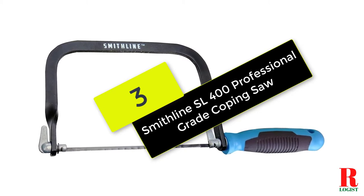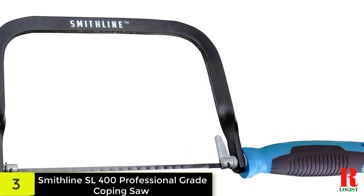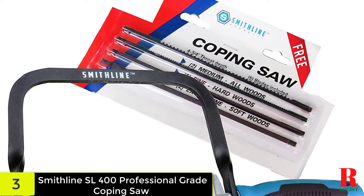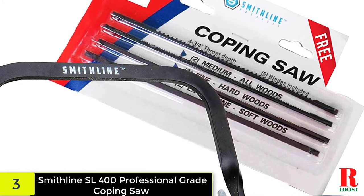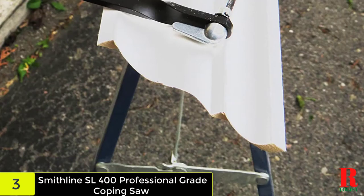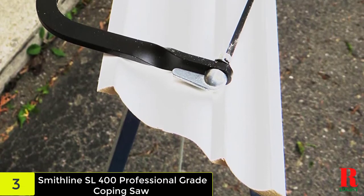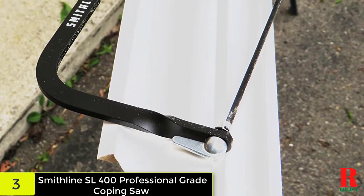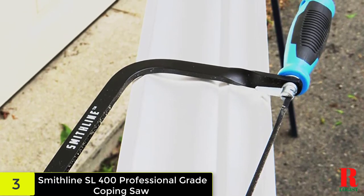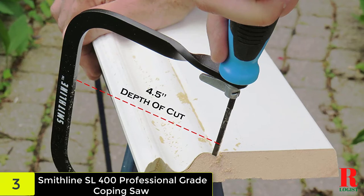At number 3 on our list, we have the Smithline SL400 Professional Grade Coping Saw. It is built with a durable steel frame and quality blades, and the frame is particularly designed to retain its tension while you are tightening the saw. Although made in China, the tool assures good enough performance. The handle is arguably its best feature — made of powerful rubber, it provides a comfortable grip and guarantees non-slip protection to prevent the hand from getting blistered. The blade that comes with it measures 6 inches in length and has a depth of cut of 4.5 inches, and the blade can rotate 360 degrees. There are 4 additional blades, each tempered, ensuring good delivery on both hard and soft wood.